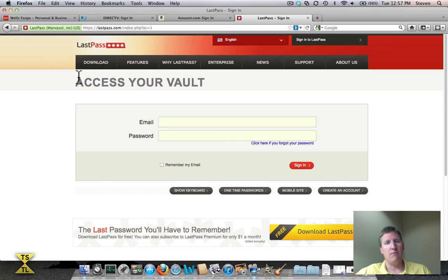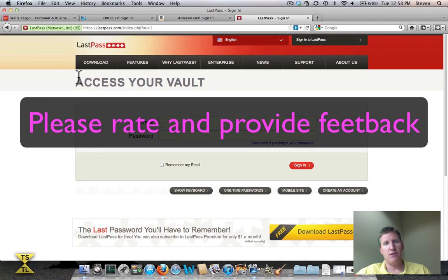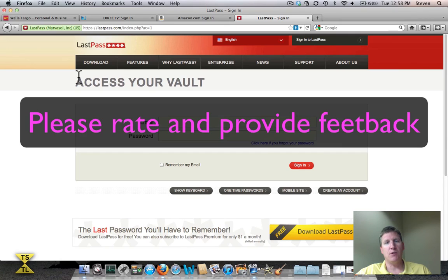I would encourage all of you to go out and take a look at LastPass and see how you can put it to use in your everyday life. I know it makes my life and my family's life a lot easier, which is what The Simple Tech Life is all about. I appreciate you for watching. Please rate my video, and if you have any questions, feel free to put them in the comments section and I will respond as quickly as I can. Subscribe to my channel, The Simple Tech Life. Thanks a lot, everybody — see you later.